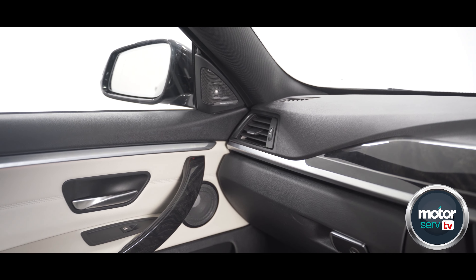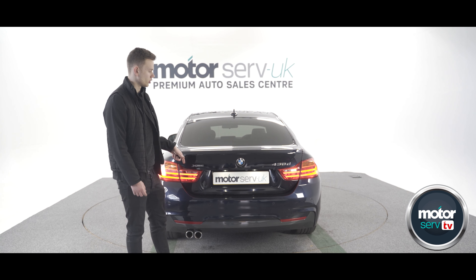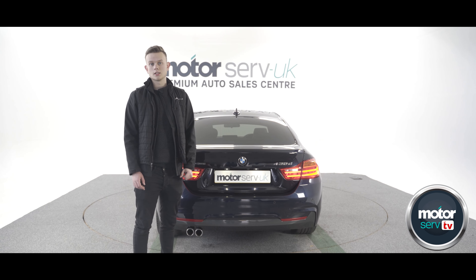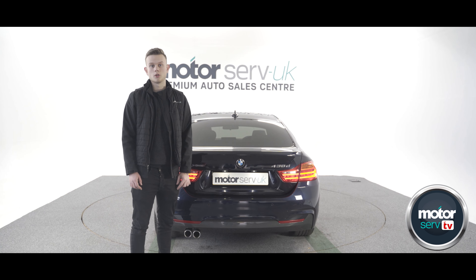What makes this car special is it's actually the fastest 4 Series diesel that BMW make in this generation of car — you can't get it in a 440D. What makes the diesel a benefit over the petrol version is the torque figure. The torque on this is 465 lb-ft, whereas the 435i is only 259 lb-ft.